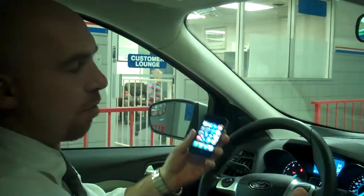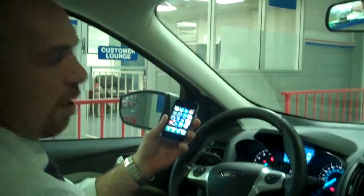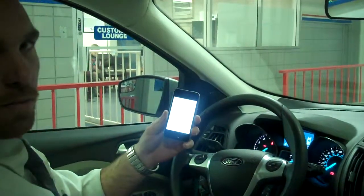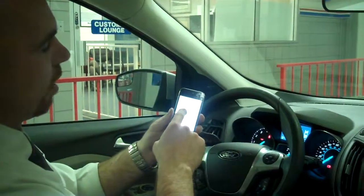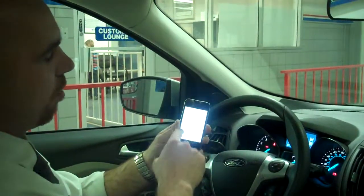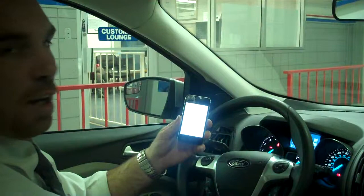What you're going to do is real simple. Turn your vehicle to the on position or start it. You're going to press your settings on your phone, and then from this point you're going to hit Bluetooth. As you can see on the iPhone, it shows you the devices that it's searching for.